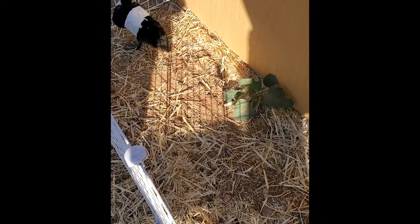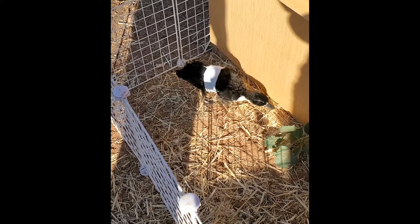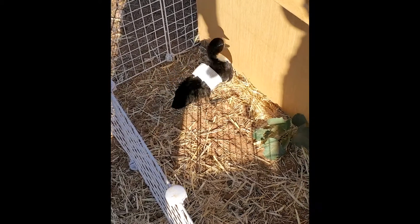If angel wing is caught early enough, it is treatable, and the bird will have no lasting side effects. Angel wing is easy to treat, as has been demonstrated, so keep an eye on your baby birds and keep a lookout for angel wing.